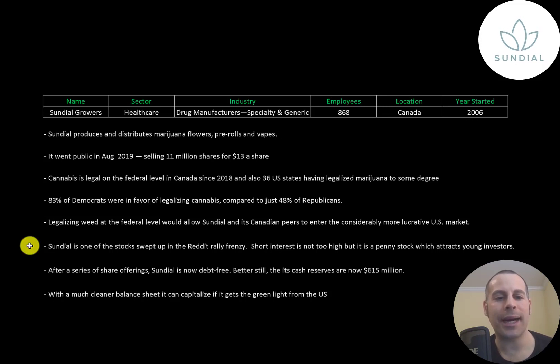This is one of the stocks that got swept up into the Reddit frenzy. This stock did not have a really high short interest, but it is a penny stock which is attractive to young investors. Sundial has been issuing more stock and now it's debt-free. Even better than that, it has over 600 million dollars of cash on its balance sheet. With a solid balance sheet it can really capitalize if the United States gives it the green light to sell throughout the country.